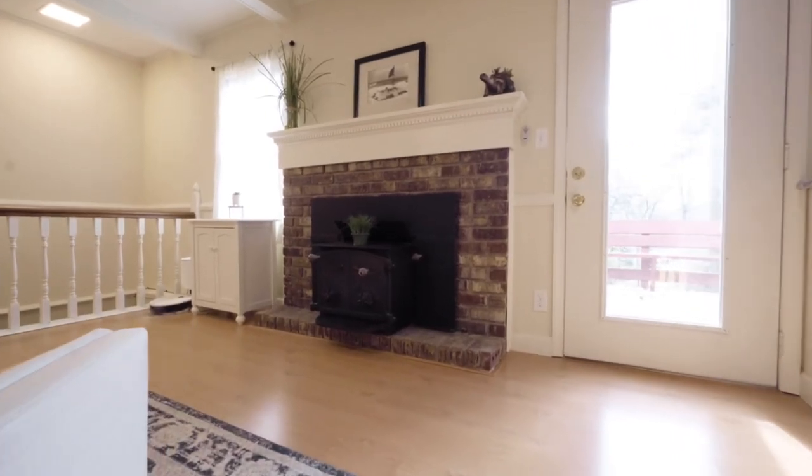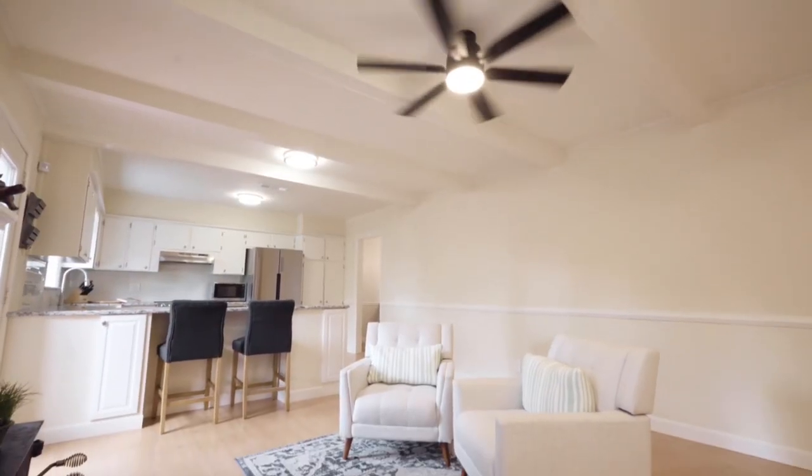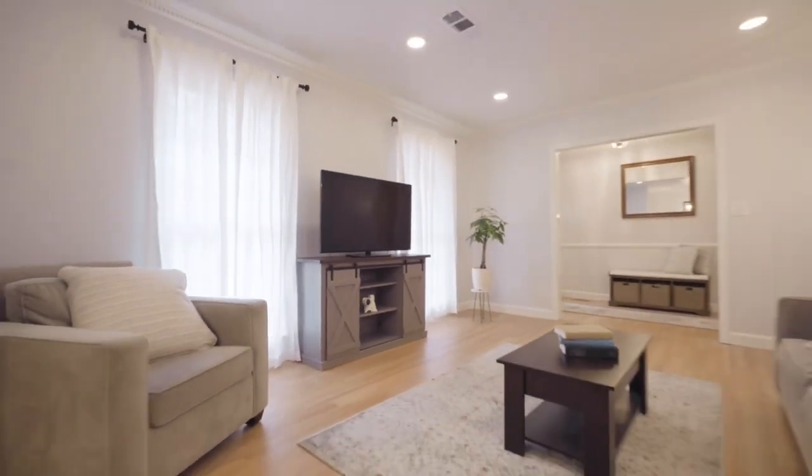As you walk through the lovely freshly painted living room, take note of the new ceiling fan and recessed lighting with the sun coming through the front windows.